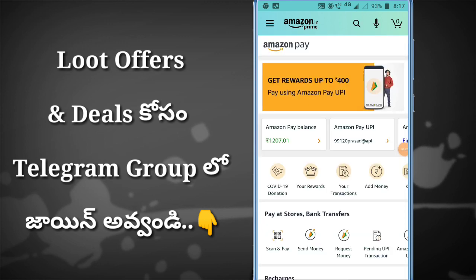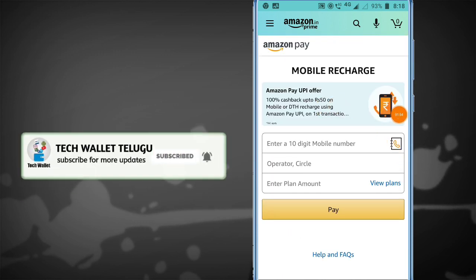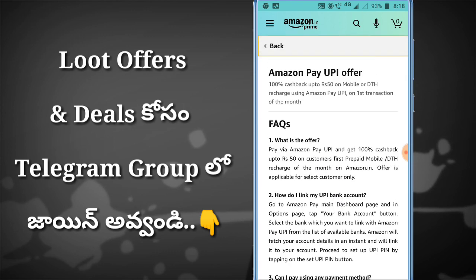If you want this offer, you can get a check section. If you want this offer, you can get a banner. You can get 100% cashback up to 50 rupees. You can use mobile recharge and DTH. If you think about 50 rupees, you can get the Amazon Pay. You can get 30 rupees for Amazon Pay.